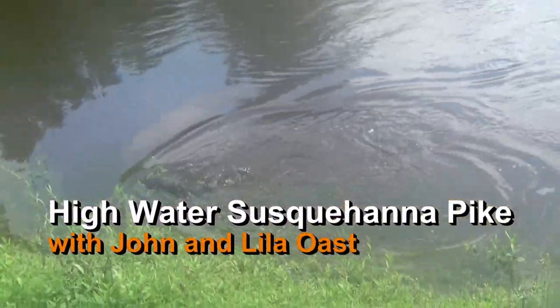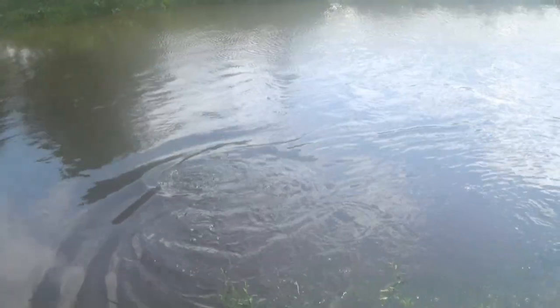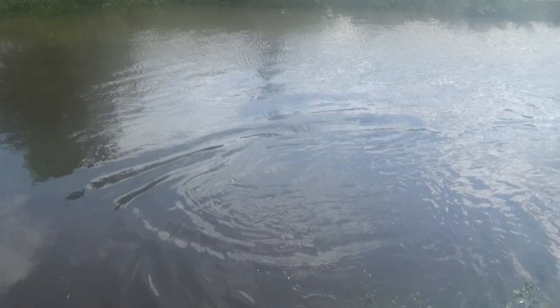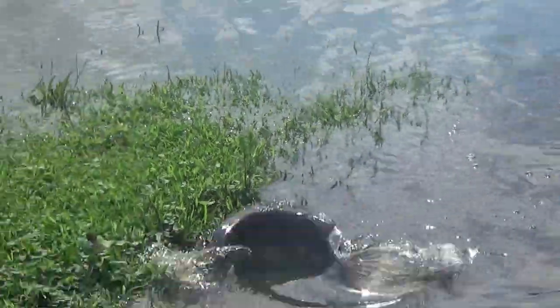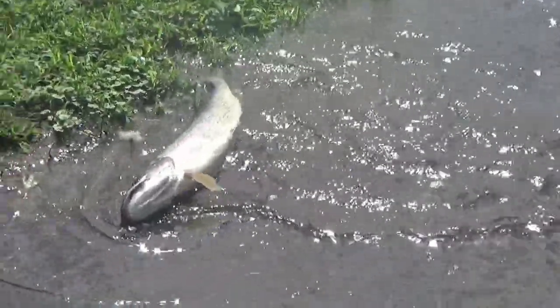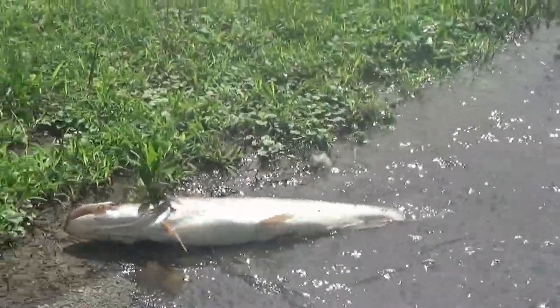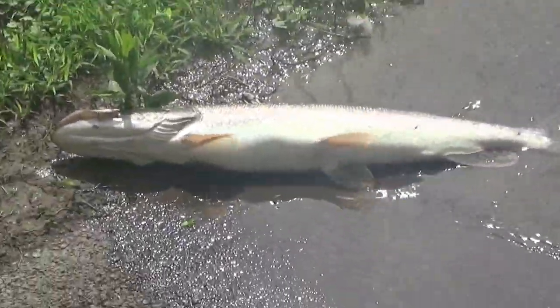Look at that! Hey, look! Come on! Pull this dragon on me! Whoa! Oh wow, look at that. That's a beast, look at that guys! Whoo! Big pike! Huge pike!